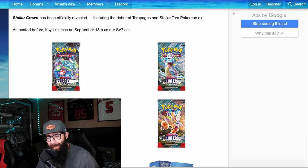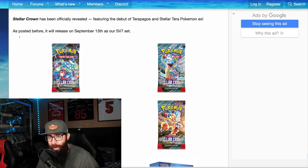We have another set reveal to look at. This is the official reveal — not all of the cards, but we're going to dive into this. Stellar Crown has been officially revealed, featuring the debut of Terrapagos and Stellar Terra Pokémon EX, as posted before. It will release on September 13th and this is our seventh SV set.